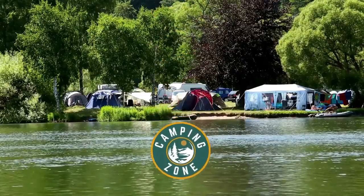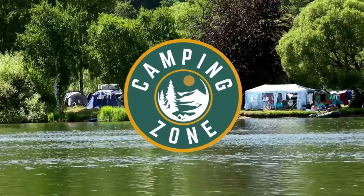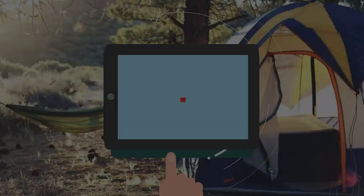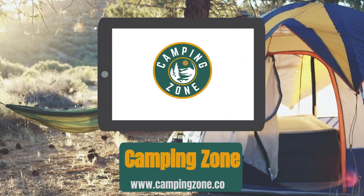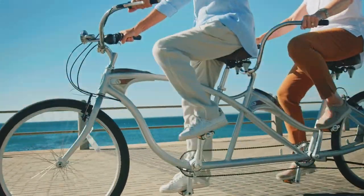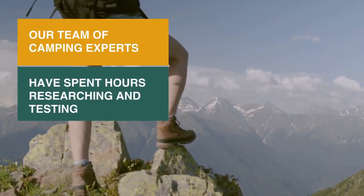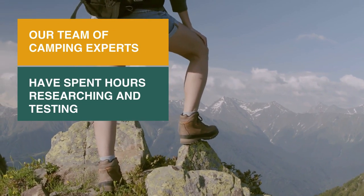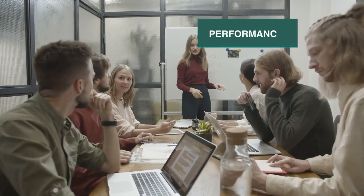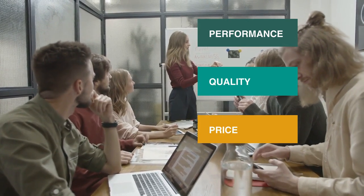Welcome back camping enthusiasts! In this video, we're going to be checking out the best tandem bikes that you can buy today. Riding the best tandem bikes can be a joyful experience — it allows riders of differing strengths to ride together without any frustrations about being dropped or being held back. Our team of camping experts have spent hours researching and testing tandem bikes. These are listed in order based on performance, quality, and price, and there is an option for every type of camper.